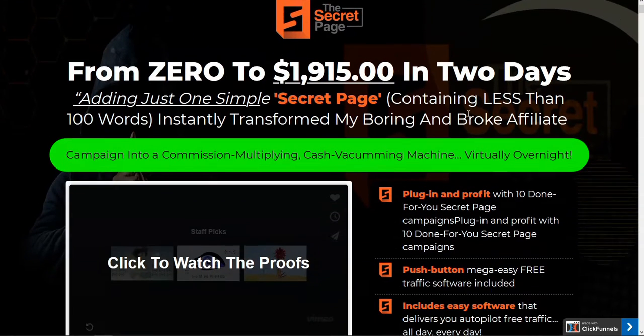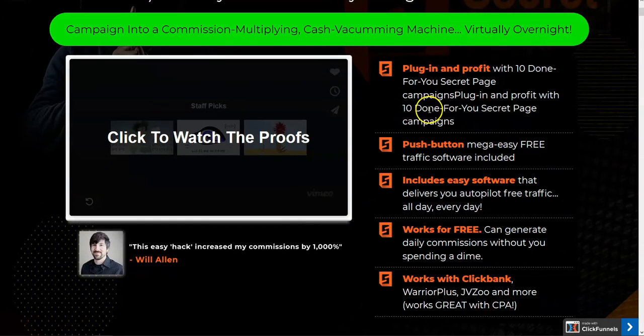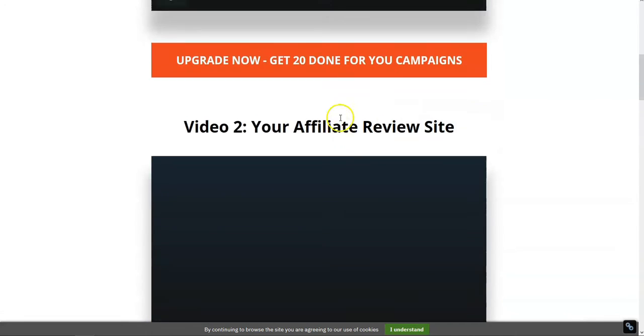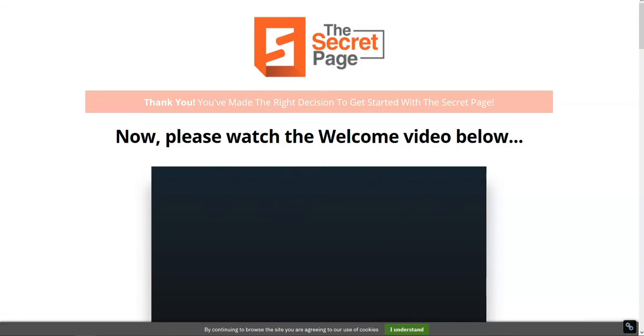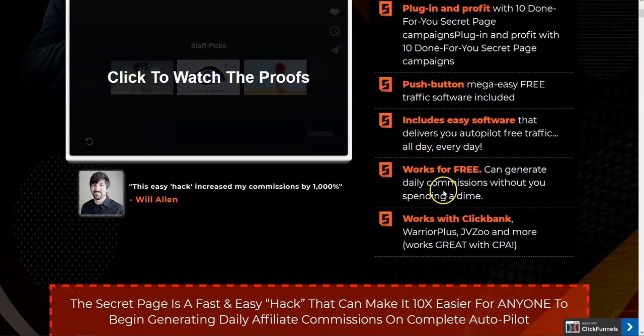The Secret Page, supported by Art Flair, is going to be opening on Saturday June 27th. What you're seeing is a plug-in and profit — 10 done-for-you secret page campaigns. Those campaigns are listed as one of the five videos. There's an upgrade for $20, but you're going to be getting 10 campaigns set up as part of The Secret Page.